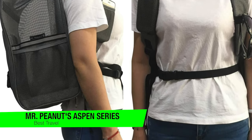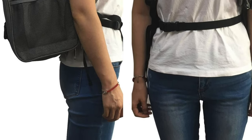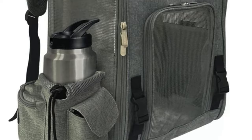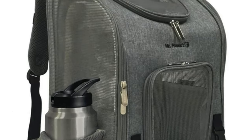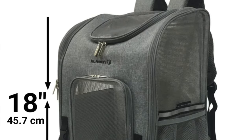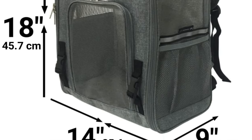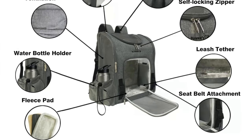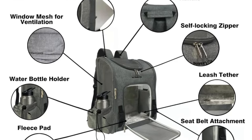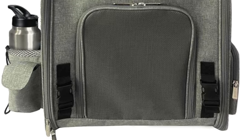The last one on the list is my recommendation for the best airline-approved carrier — this is the Mr. Peanuts Aspen Series Airline Approved Backpack Pet Carrier. Think of it as a first-class cabin for your canine companion, turning heads at every airport terminal. Key features include a 360-degree mesh view, side pockets for water, a strap for sunglasses, a sneaky compartment for your ID, a comfy fleece pad, airline-approved dimensions, a foldable design, multiple entrances, and a seat belt attachment for safety.